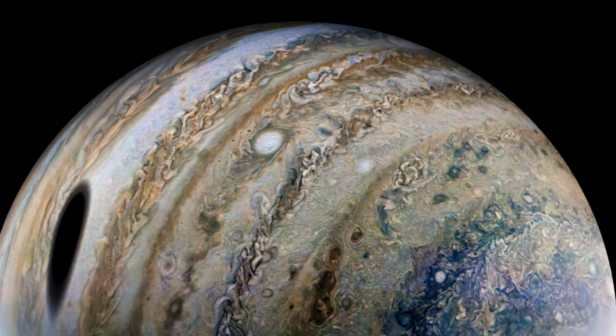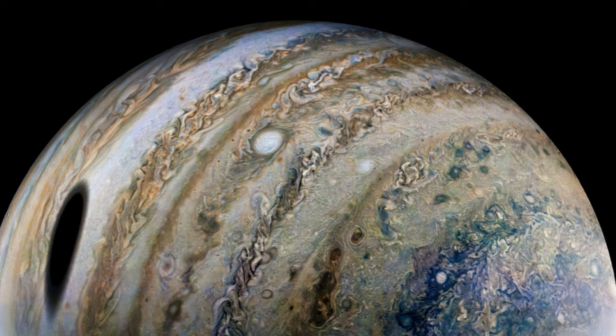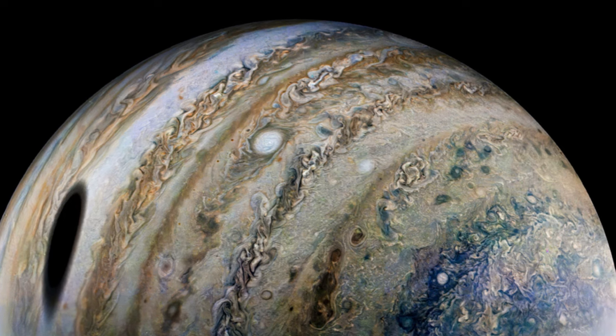JunoCam, the agency said, captured this image from very close to Jupiter, making Ganymede's shadow appear especially large.